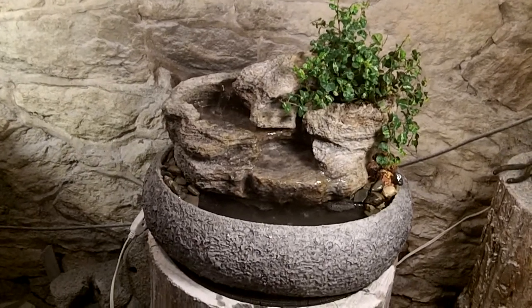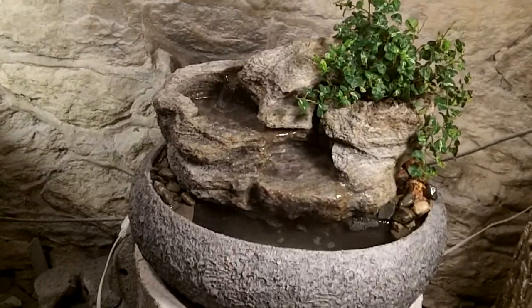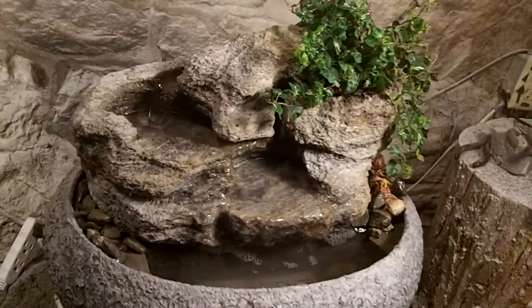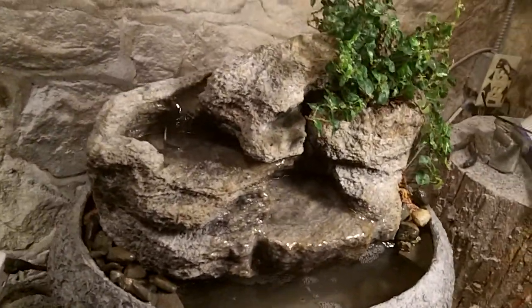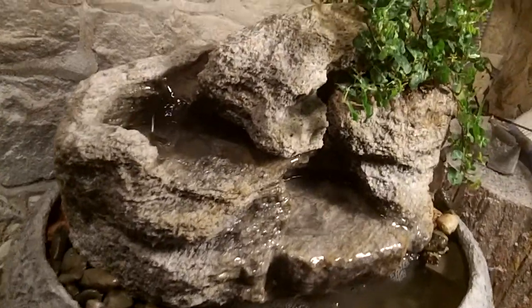This is a medium sized fountain, all hand sculpted from volcanic rock, a pumice stone from California. These are all hand sculpted by Natural Creations, Charles Kern. All guaranteed not to splash.